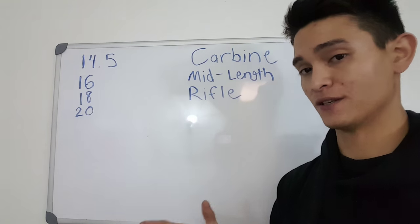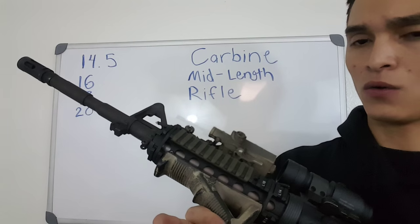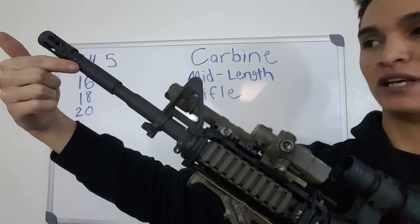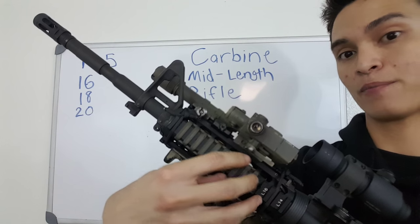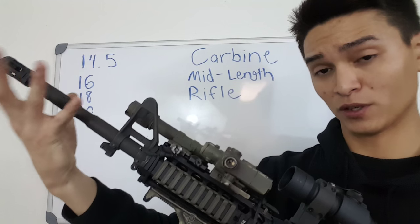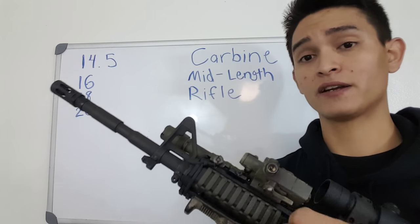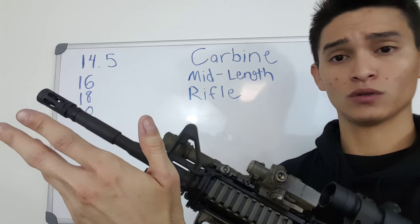Let's take the 14.5 as an example — the military M4. What happens when you fire a rifle round is that you have the explosion and gases pushing a projectile down your barrel. As it travels down the barrel it then exits, and the amount of time it spends in the barrel gives those gases time to burn off. The shorter the barrel length, the less time those gases have to burn off. With a 14.5-inch barrel, you're going to have some unburnt powder flying out the front end because the barrel is short enough that not enough time is afforded for everything to burn off before the projectile exits.